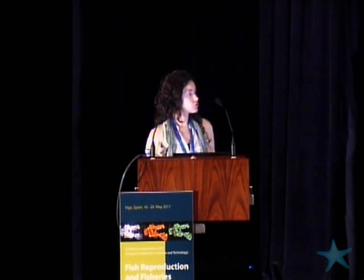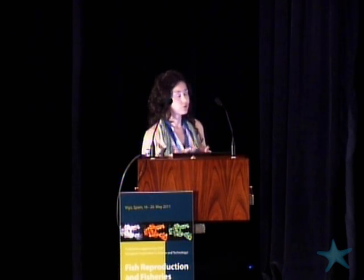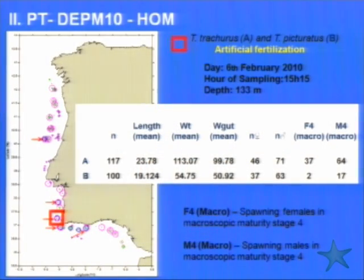This is our information about our adult sampling trials. You can see here that at five stations we also caught Trachurus trachurus and Trachurus picturatus, and at one of those stations we caught both species spawning. We saw here a good opportunity to make some fertilization experiments to try to find if there are differences between the eggs.